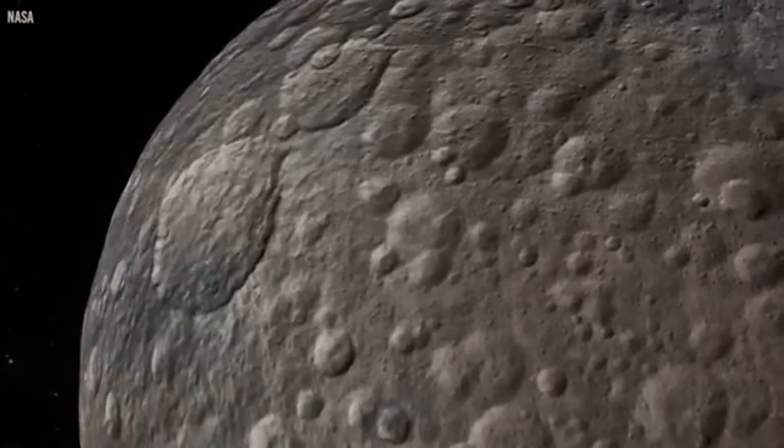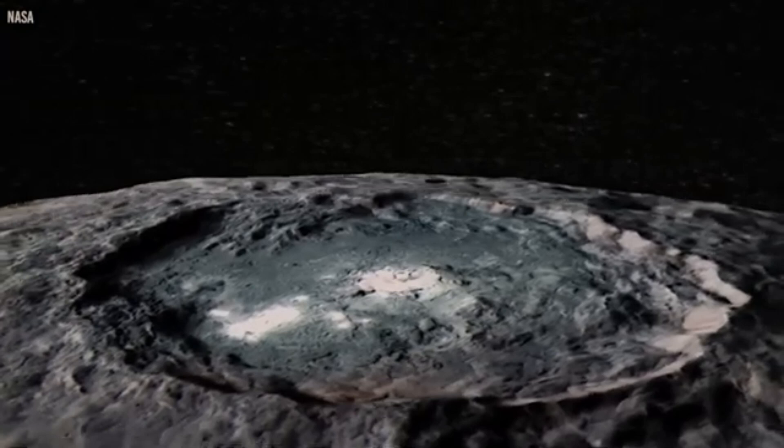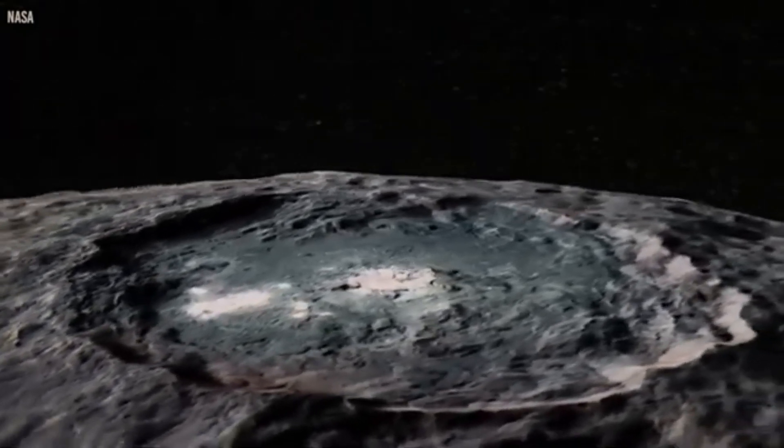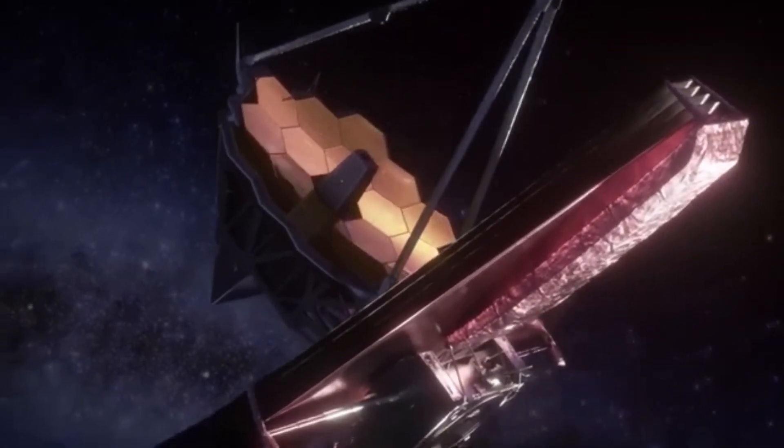Even more intriguing is the way in which Pluto's enormous glacier seems to affect its alignment with Charon, its biggest moon, in a gravitational interaction that seems to dance according to some weird rhythm of its own. Such phenomena raise disquieting questions about what forces are powering such energy and whether there is something mysterious hiding beneath the ice.